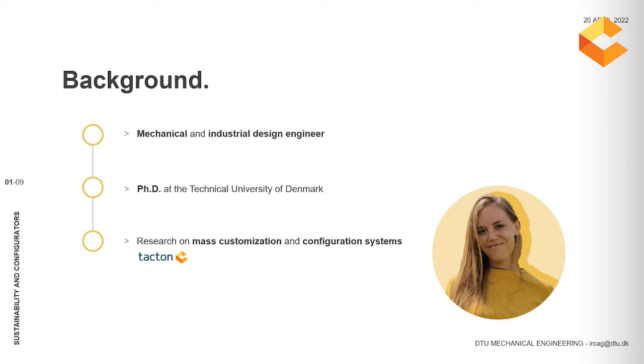In our research group, we have a clear focus on both mass customization and configuration systems in developing methods and tools. That's the reason why we have been closely collaborating with TACTON for several years now. In this context, we have identified a new need and a new research goal of developing configurators to be used as sustainability assessment tools.